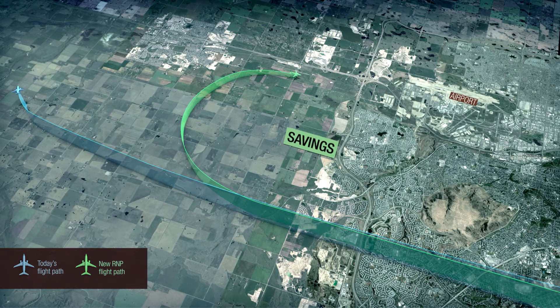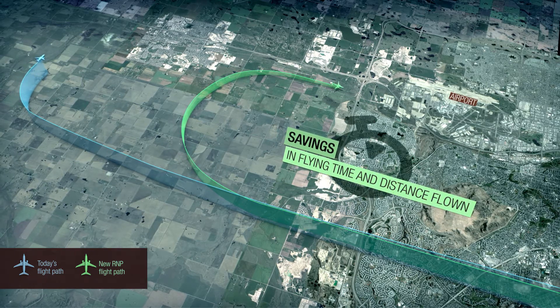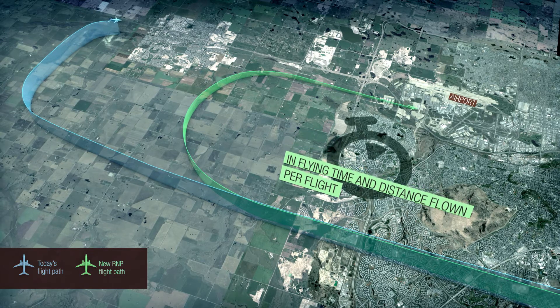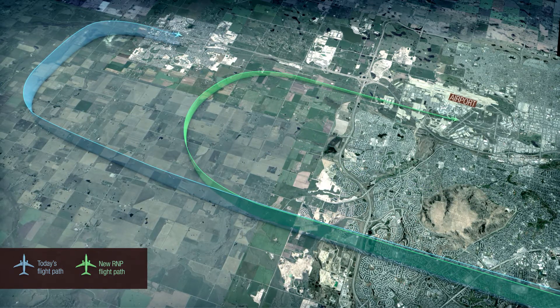RNP approaches will save flying time and distance flown per flight. It's an important part of how NAV Canada is helping reduce the environmental impact of the aviation industry.